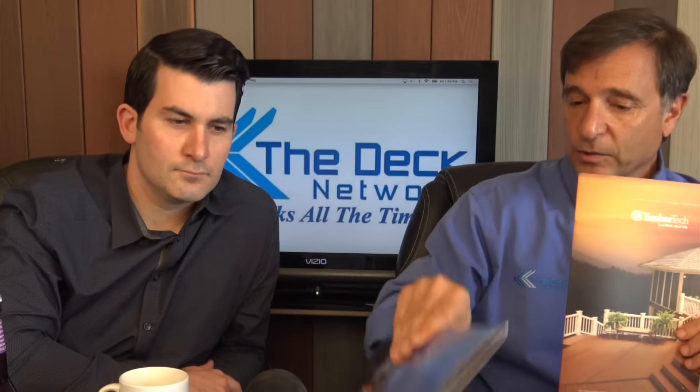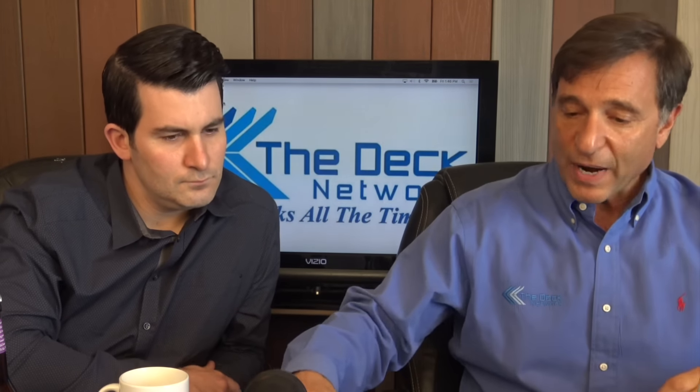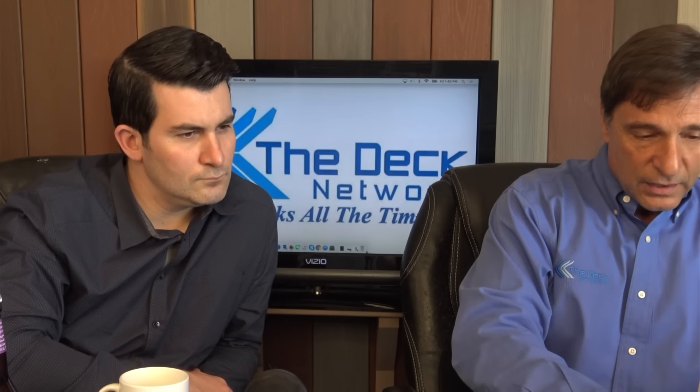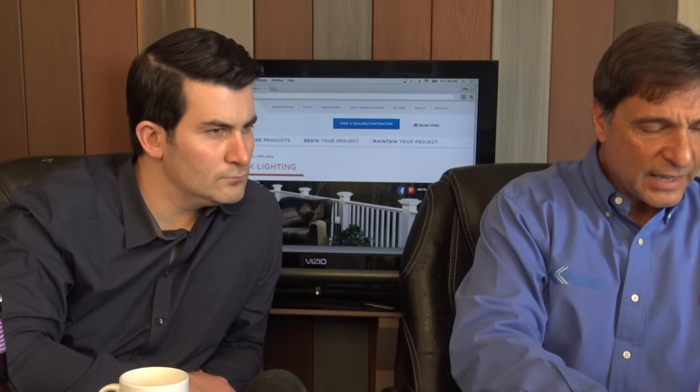We have our great friends at TimberTech and AZAK, and they are with CPG Building Products. They also have some new products in the siding business. Let's get right into the show and open up the website. Let's look at the TimberTech lighting first.